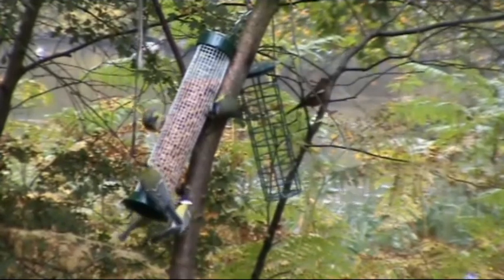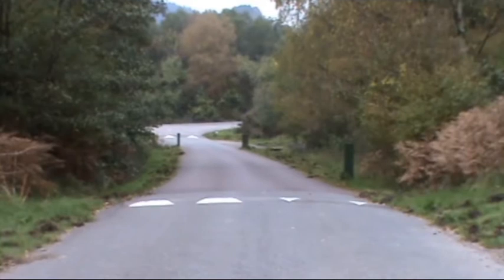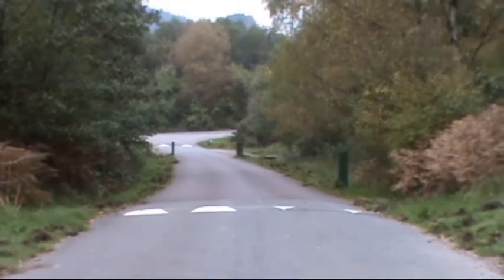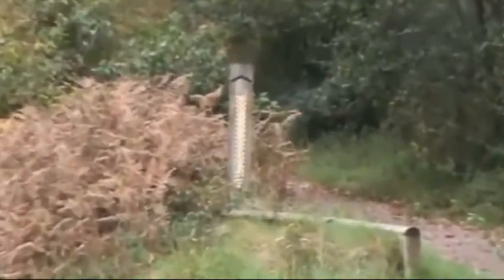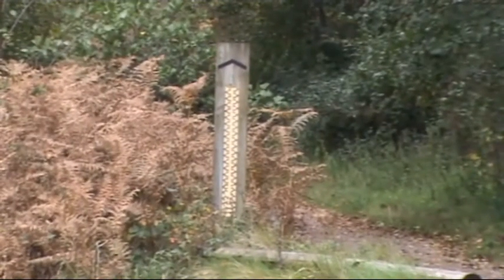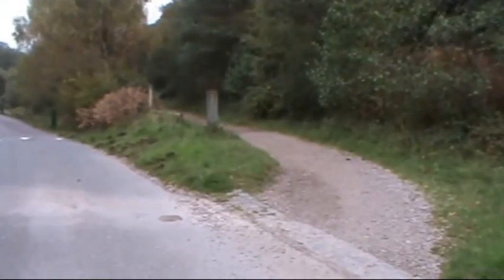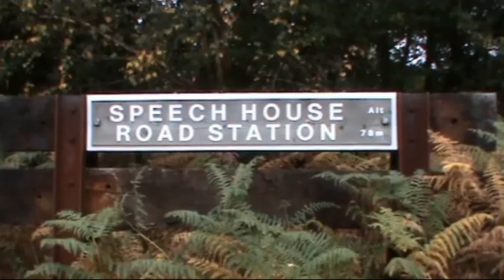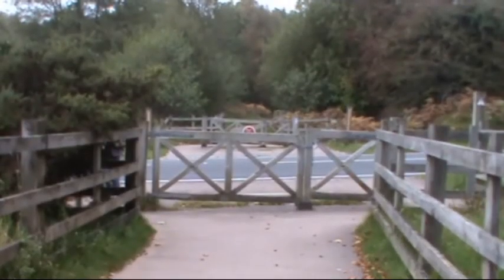As we turn left from the ponds we're out onto the road - it's shared with cyclists, walkers, and cars leading to the ponds. Just before the road on your right-hand side we see the sign there, then we just turn in and head forward towards the road and cross over to the other side.